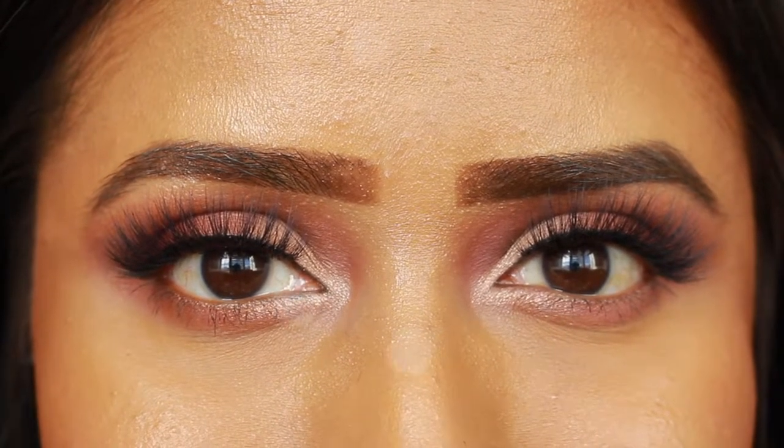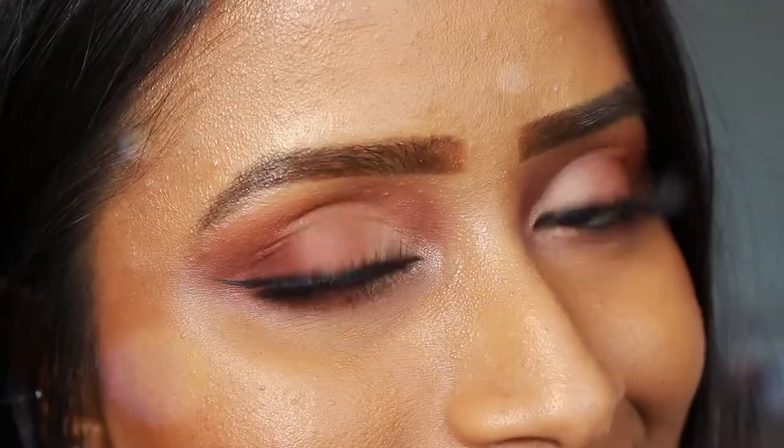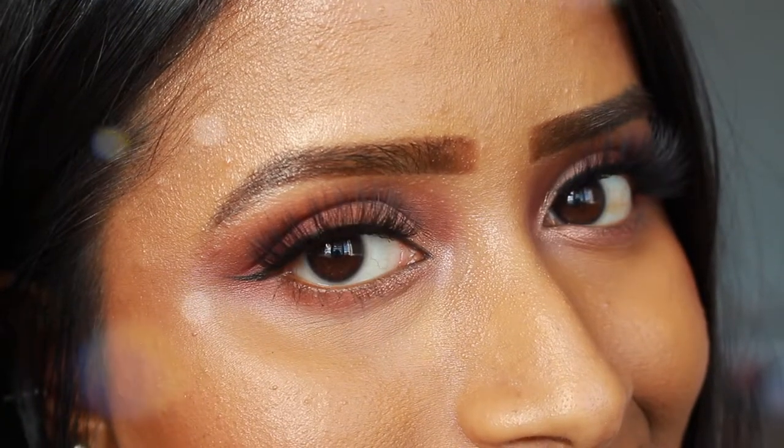Hello everyone! Welcome to my world! I know it's been a minute but I'm back, and in today's video I have a little Valentine's Day makeup look for you, so if you want to know how I got this look, just keep on watching.